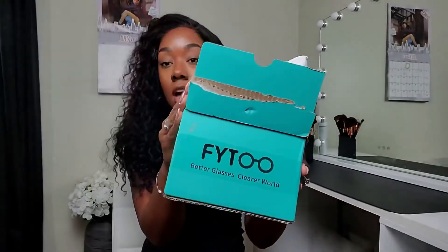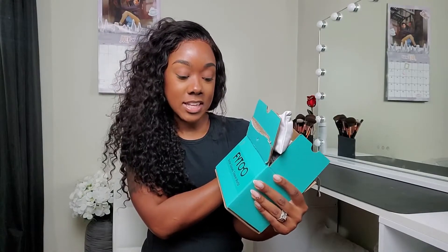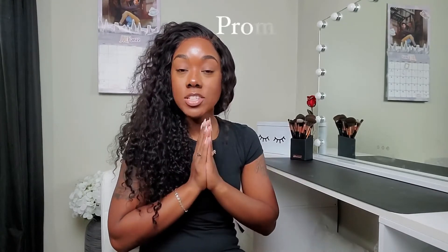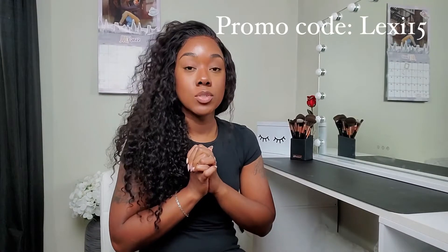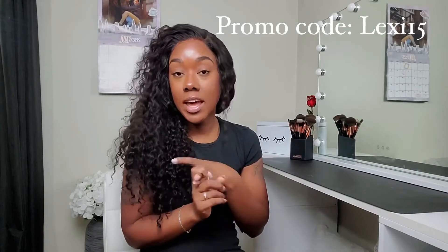So I had a company by the name of Phyto — I don't really know — but it says 'Better Glasses, Clearer World.' They reached out to me to try out some glasses of theirs and I was super excited because, as y'all know, I wear contacts and glasses. I do have a promo code for you guys if you are a prescription glass wearer or if you just want some cute glasses or sunglasses. They have prescription, non-prescription, and sunglasses available on their website. With my promo code you can get 15% off — I'll put it on the screen as well as below in the description box.